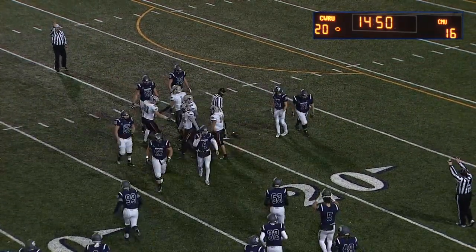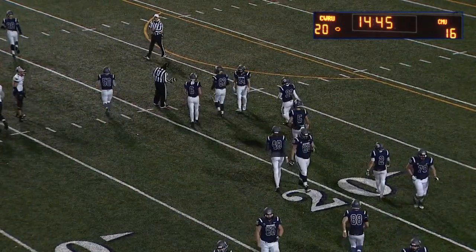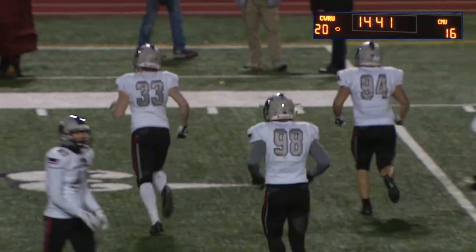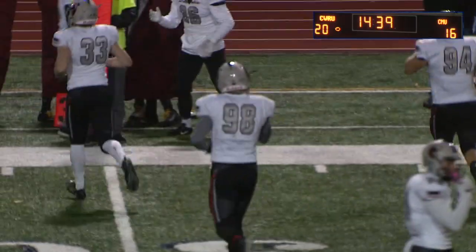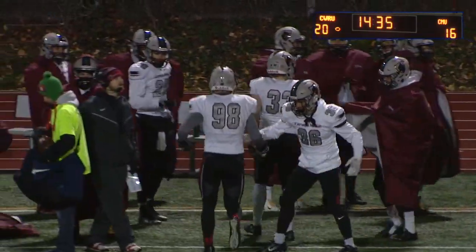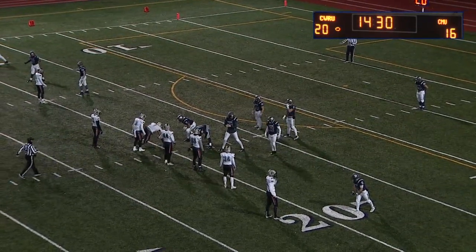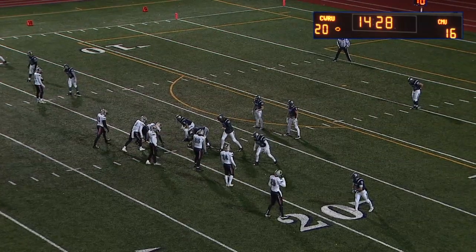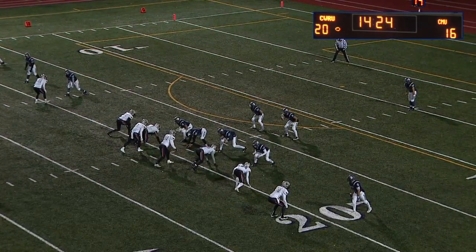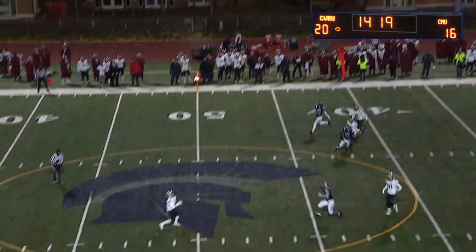Not just one guy collapsing the pocket — it's two, three, four guys for Carnegie Mellon able to get off their blocks and get home to the quarterback. Really been impressed with how they've been playing tonight — four sacks, an interception. This sack sets up fourth down, and they have held Drew Saxton, who's averaging over 60% through the air this year, to under 50%. Season average is over 65% coming into today.